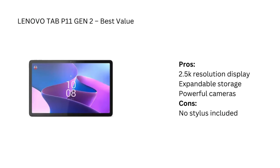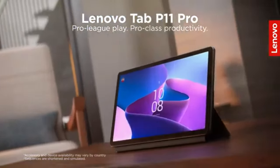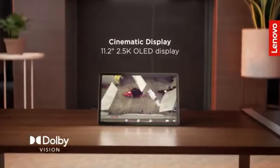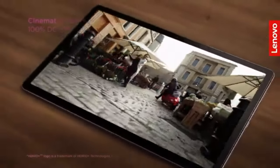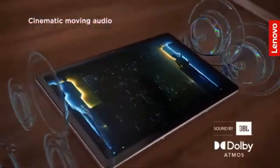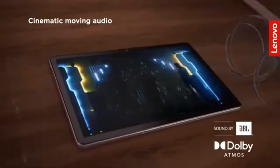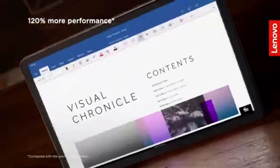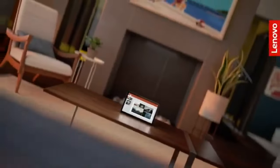For the best-value tablet, we're looking at the Lenovo Tab P11 Gen 2. This tablet offers a bright 11.5-inch display with 2.5K resolution and 570 nits of brightness, so your movies and games will look stunning. It's also highly customizable, with storage options from 128GB to a whopping 1TB via a microSD card. You also get an 8-megapixel front camera and a 13-megapixel rear camera, both with autofocus, making this a great tablet for video calls and casual photography. The best part? It comes at an affordable price, though you'll need to purchase a pen separately.